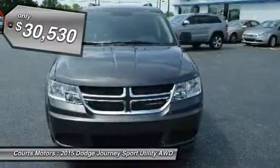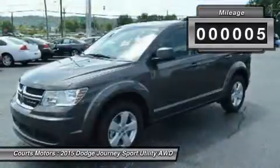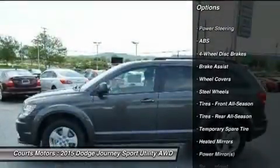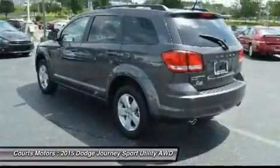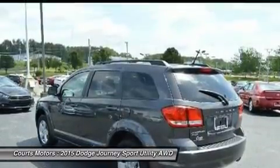A 173 horsepower, 2.4L, 4-cylinder dual VVT engine powers the American Value Package, SE, SXT, and Crossroad models, in conjunction with a 4-speed automatic transmission. It gets an EPA-estimated 26 mpg on the highway, plus it can get over 500 highway miles per tank.